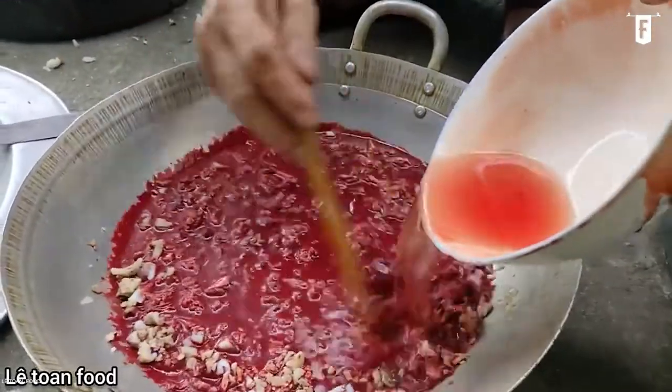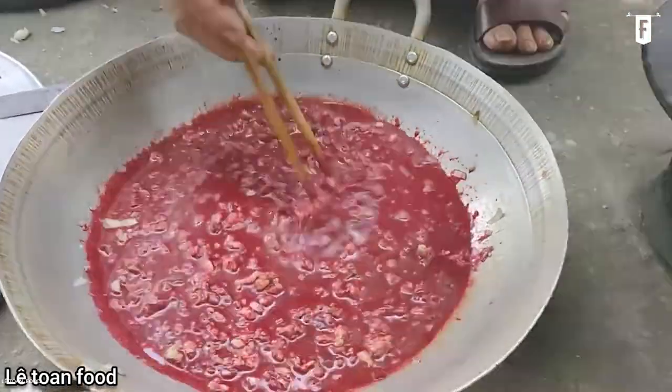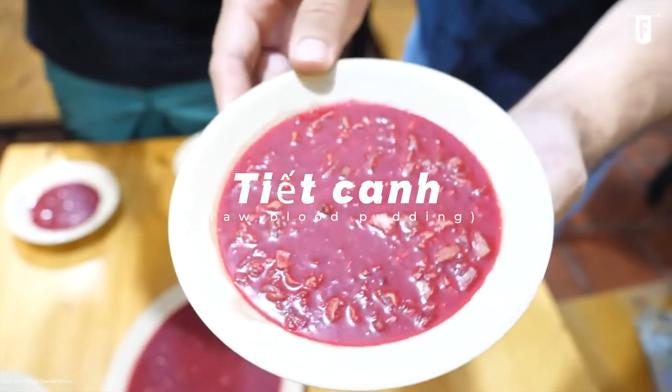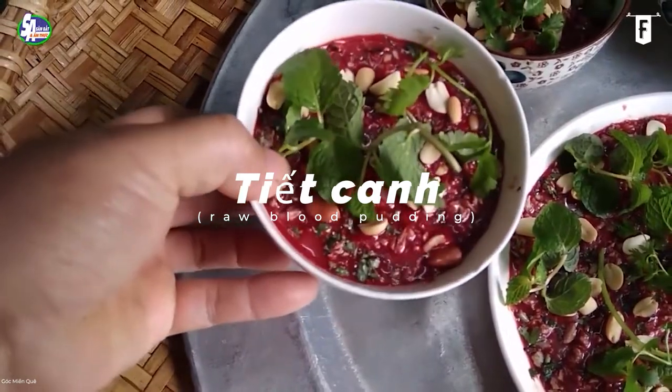Our opening spot on this list is the best way to start today's episode. This dish brings fear and curiosity at the same time to foreign eaters, but is a special delicacy for the locals. Coming in at number 1 on our list is Tiet Canh, or Raw Blood Pudding.